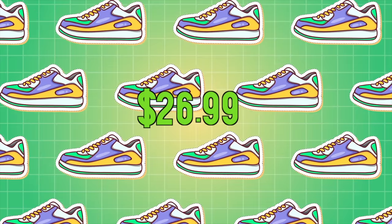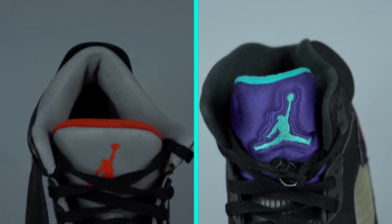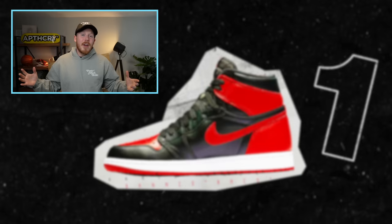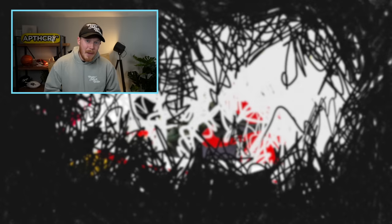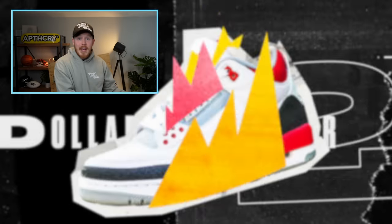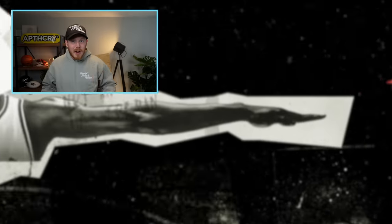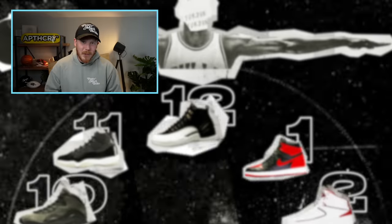Thank you all so much for watching. The new sneaker collection fund to end off the week is $26.99, which puts us in kind of a precarious position in terms of the sneaker collection fund. However, we do have two pairs of sneakers which I do think will sell for decent profits, so I'm not too worried about it, but it's still not a great number to have at the end of the week. If you guys want to check out some of the other videos on my channel — thrifting videos, outlet videos, or sneaker reviews — make sure to click the links somewhere on your screen. I'll see you all in the next one.